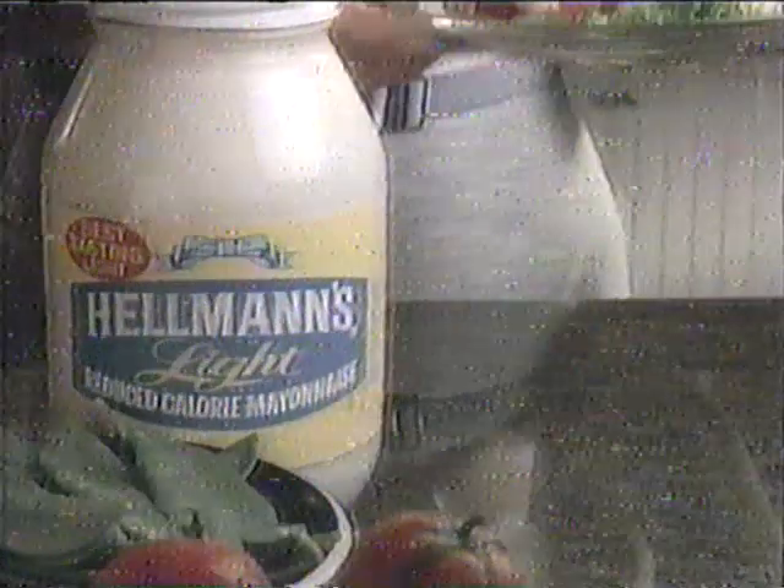Can one light mayonnaise taste that much better? A nationwide taste test proves the best-tasting light is Hellmann's Light. It's no surprise to me — it's Hellmann's. Hellmann's Light Mayonnaise: with half the calories, bring out the best.